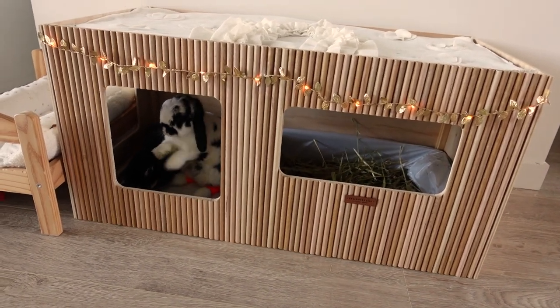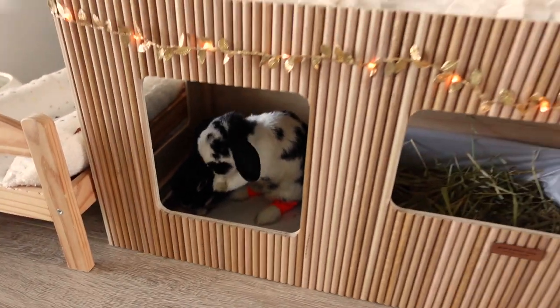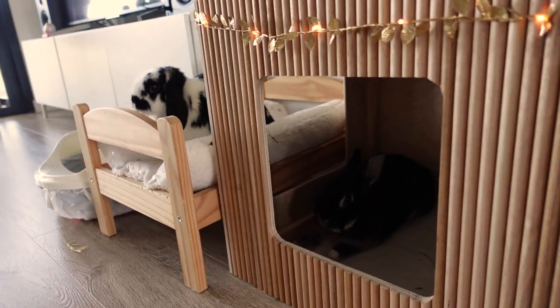So here is the bunny cubby. Both Turbo and Jelly are inside — it's a little bit hard to see Jelly because it's kind of dark in there at the moment. It's basically an enclosed box with multiple entrances so they get some light, ventilation, and they don't feel trapped.